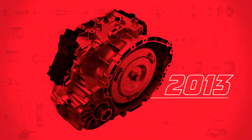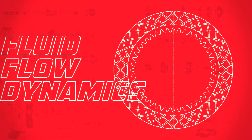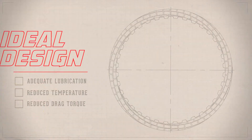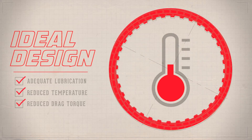With such great advancements in transmission technology, the evolution of friction clutch plates must keep stride. Groove pattern design dictates the fluid flow dynamics at the clutch surface, which is essential to maximize performance, durability, and improve fuel economy. Ideal designs result in adequate lubrication, reduced temperature, and reduced drag torque.